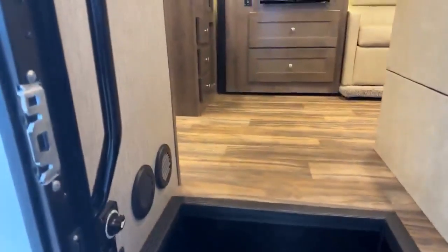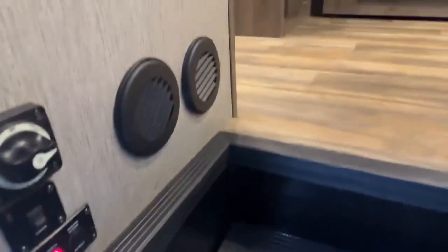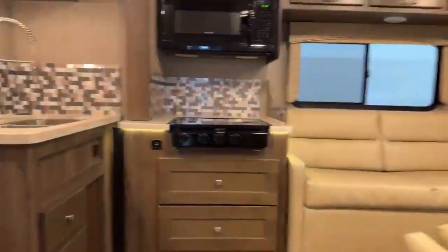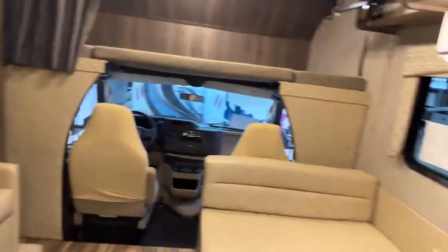Here we are walking into this really nice 2021 Triumph by Nexus. I wanted to show this right here — by the front door you have the light switches. It's kind of a little thing but it's a big deal. When you're walking into the camper and it's dark, you have your light switch right by the door so you don't have to fumble around trying to find it. It's a little thing but it makes a big difference.